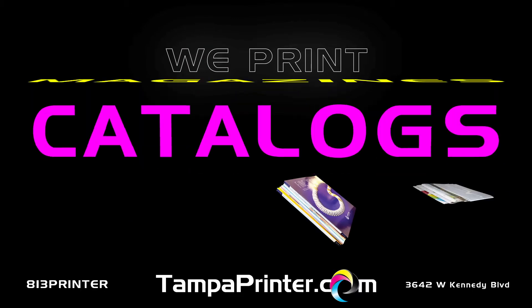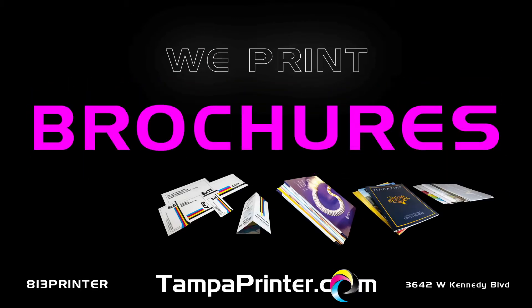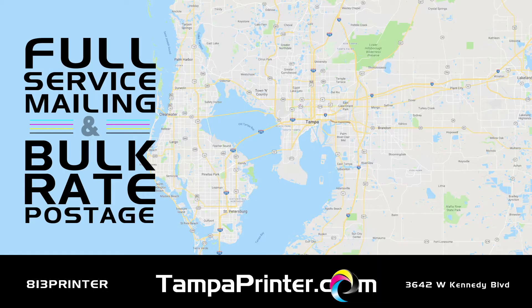We print books, catalogs, and magazines, postcards, brochures, stationery, and invitations. We also offer full-service mailing and bulk-rate postage.